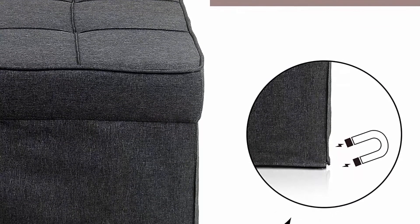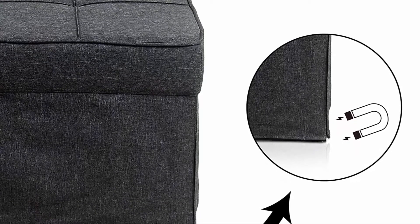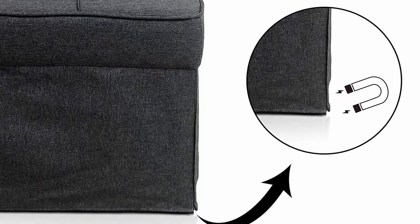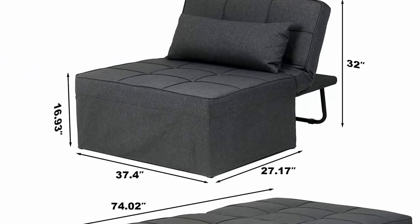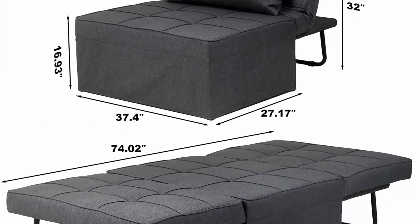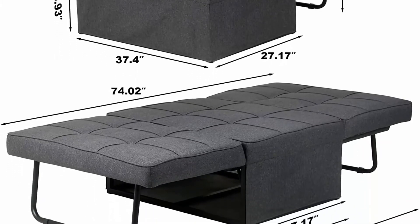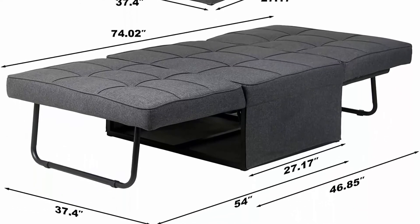The futon sofa bed includes a lumber pillow: in chair shape it supports your waist, and in bed shape it supports your neck for a comfortable experience and cervical spine protection. It's readily convertible into a futon by pulling the tab and sliding out the hidden cushion. The classic Victorian tufted design matches various decoration styles to make your room more elegant.